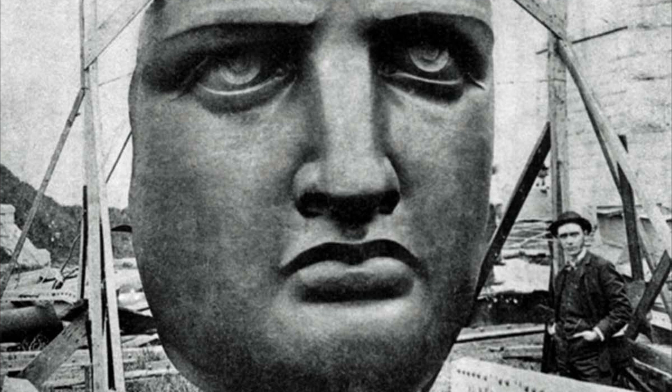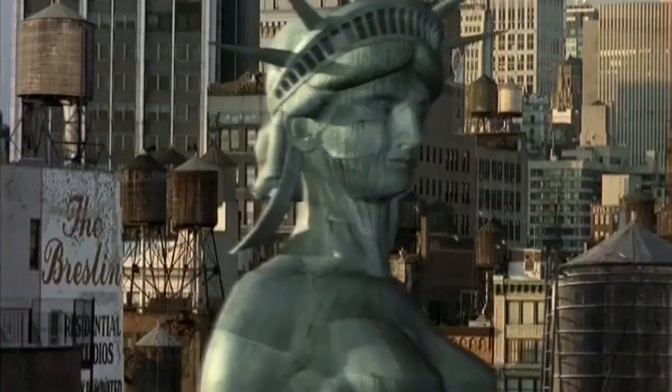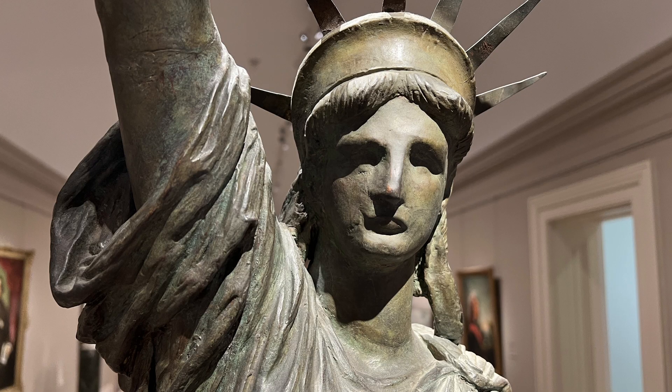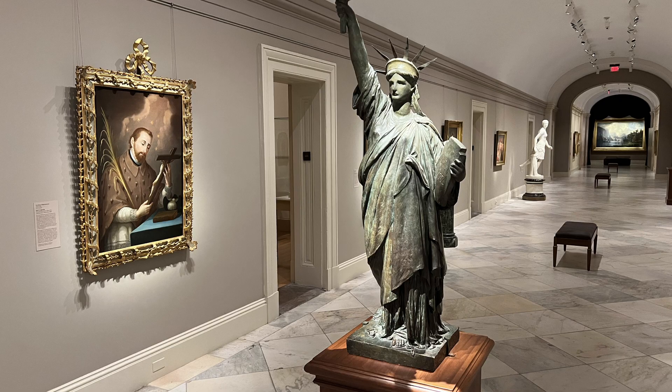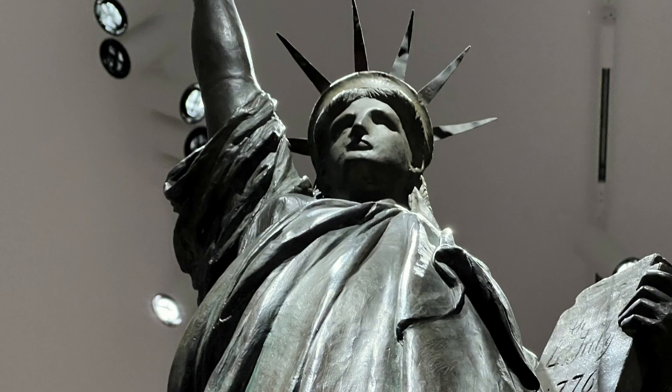The French artist gave Liberty a makeover and turned his attention west. The first Statue of Liberty to cross the Atlantic Ocean was much smaller. For two years, this pint-sized statue was wheeled around the halls of Congress, hoping to sell Bartholdi's colossal dream.